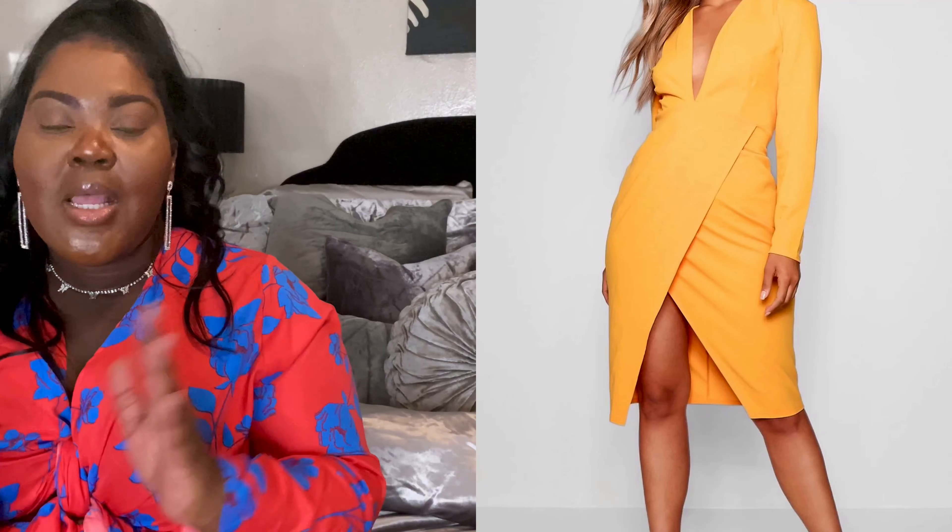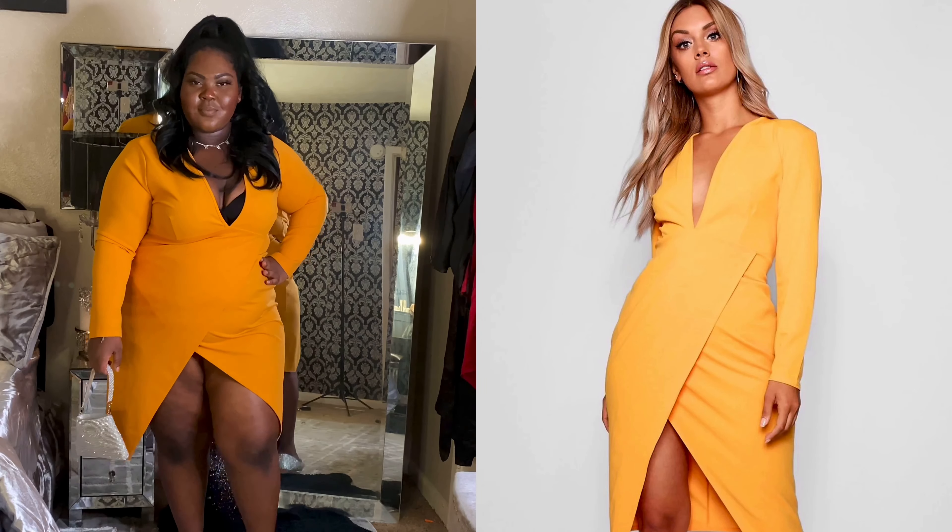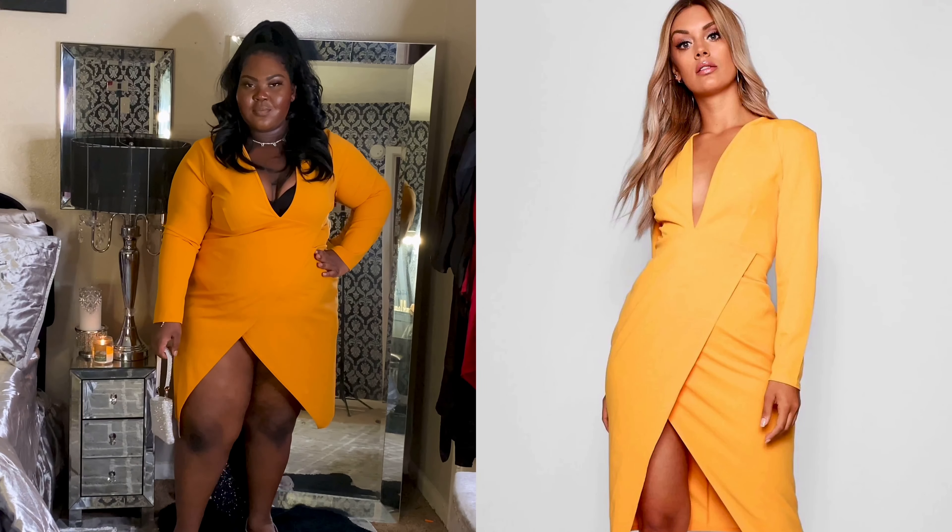I'm going to show you a side-by-side on either side of the screen of how I'm looking in the dress, and then I'm going to show you a side-by-side with the model and myself so you guys can see how it will possibly look on your body type.